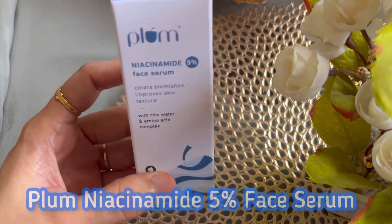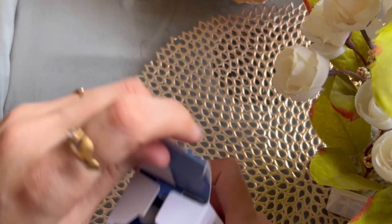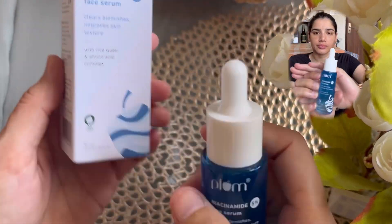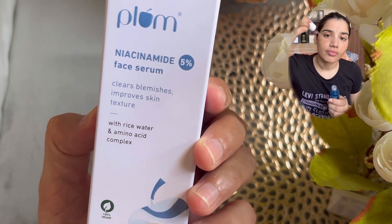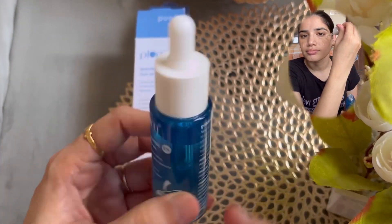My first product is the Plum Niacinamide Face Serum — it is 5% Niacinamide. It clears blemishes and improves skin texture. It contains rice water and amino acid complex, and it is a 100% vegan product. It comes in 30ml packaging and the MRP is 599 Rs.